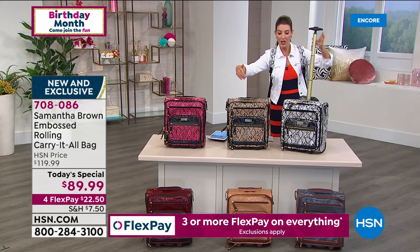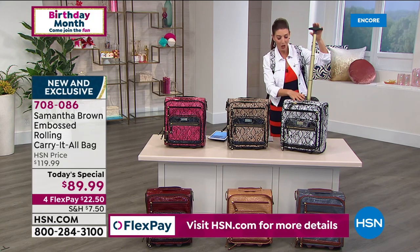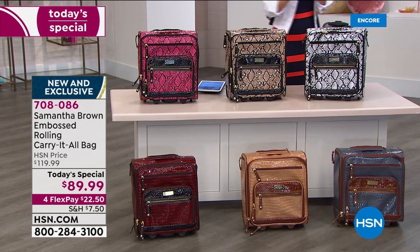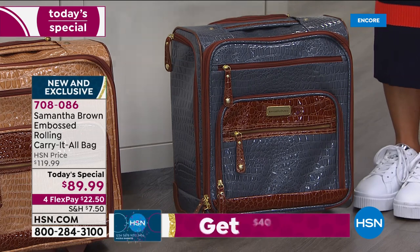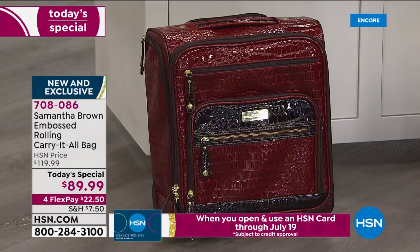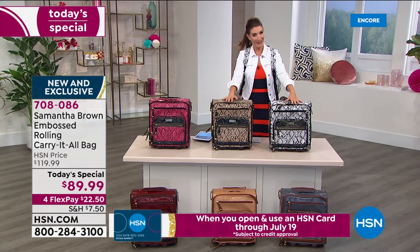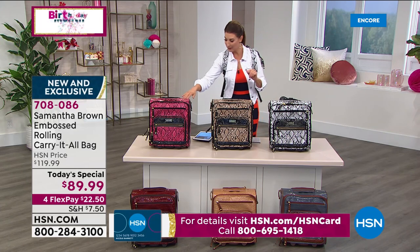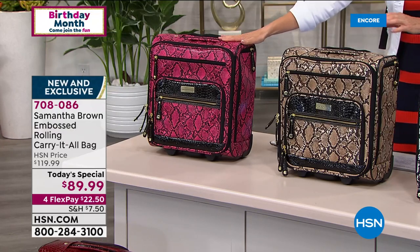You're in the right place at the right time to get a brand new style in brand new colors. For the first time ever, you're getting two different textures to choose from. We've got her classic croco embossing — one of her most iconic, most popular finishes. It's very rich and super gorgeous, available in bravo blue, creamy caramel, and drop-dead gorgeous burgundy. For the first time ever, she's also going a little wild with the python print, available in fuchsia with black trim.